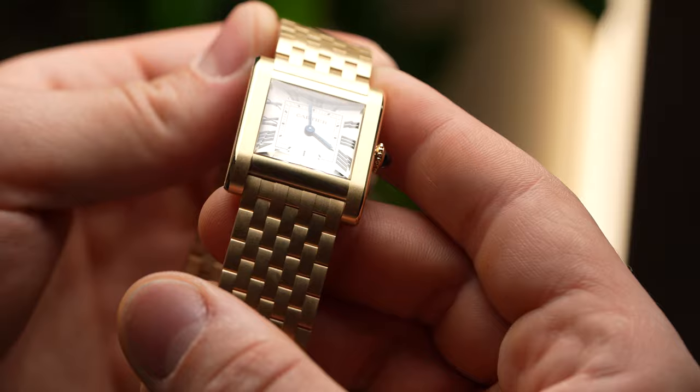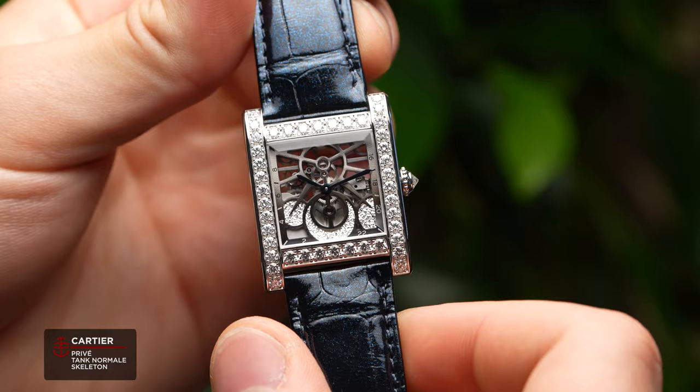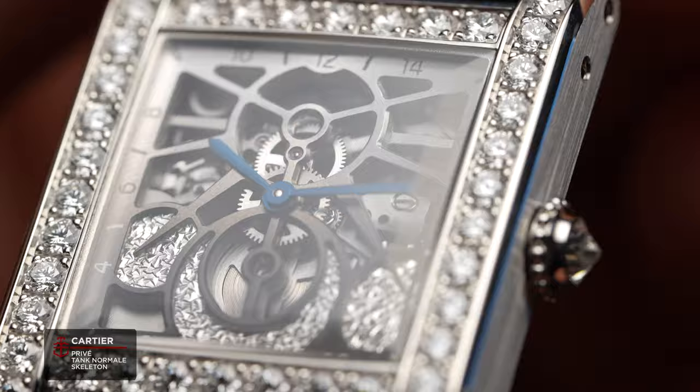The gold one is my favorite — the brushing on the bracelet is just so well done. I'm going to take the platinum. Now, before we get going on the next releases, the Tank Normal is not done yet. We also have the Tank Normal Skeleton, so with these two releases we have the best of the past and a sense of modernity as well.